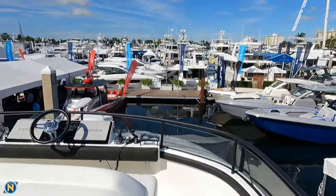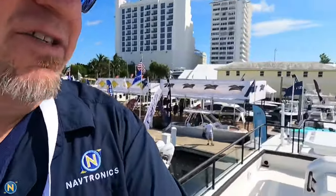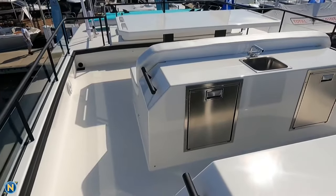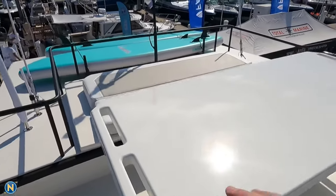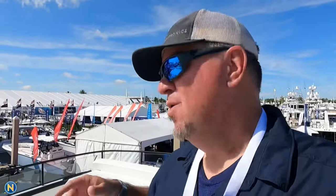We're going to start off here up on the flybridge. As you'll notice, we've got a very nice layout here for the helm — it's actually a very forward helm, so you've got a really good driving position from up here. You'll notice you've got plenty of seating for three right there, and then we've got the wet bar area with a pair of refrigerators. We've got more seating back here, a sun lounge, and paddleboard storage in back. So a lot of usable space just on the flybridge of this boat.